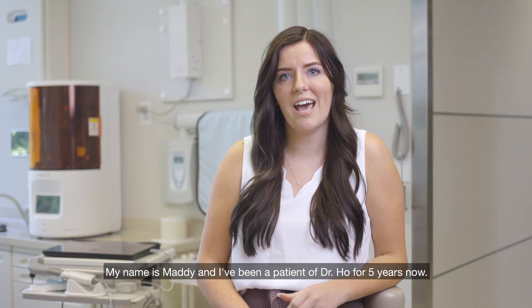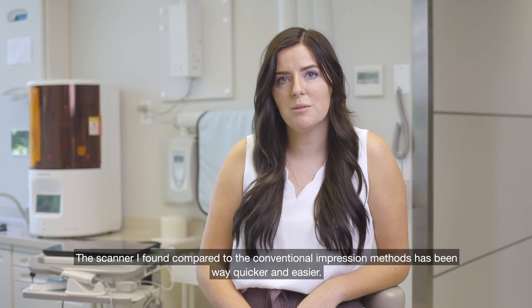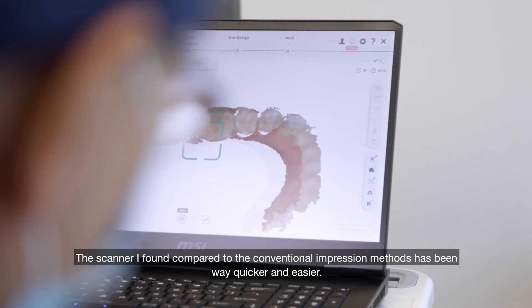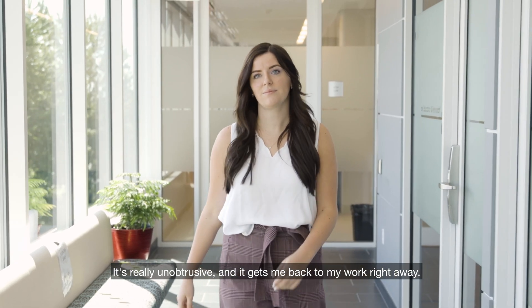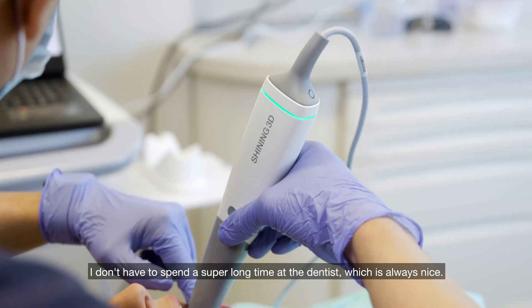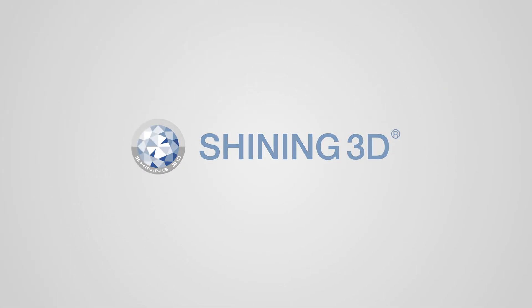My name is Maddie Bergen. I've been a patient of Dr. Ho's for five years now. The scanner, compared to conventional impression methods, has been way quicker and easier. It's really unobtrusive and it gets me back to my work right away. I don't have to spend a super long time at the dentist, which is always nice.